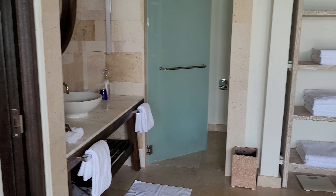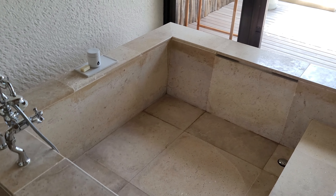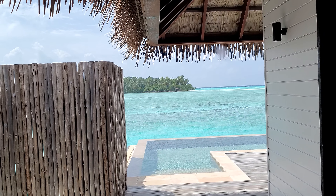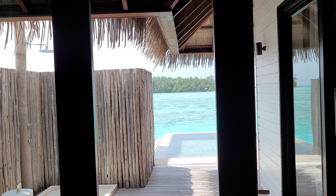Huge bathroom, huge tub, outdoor shower, outdoor infinity pool. This is our home for the next three nights.